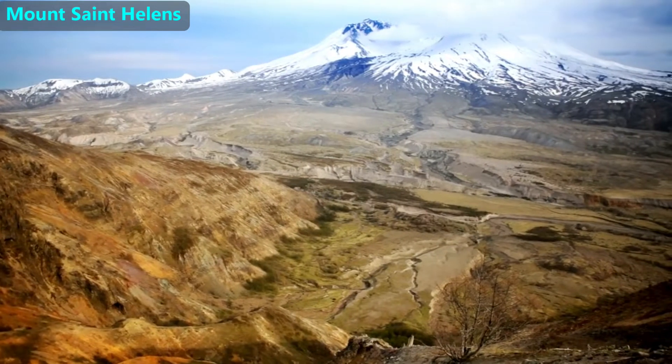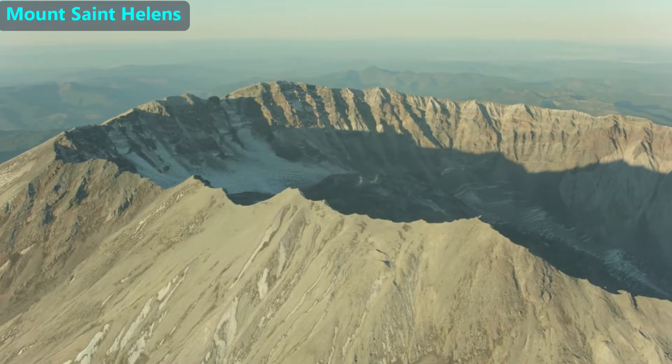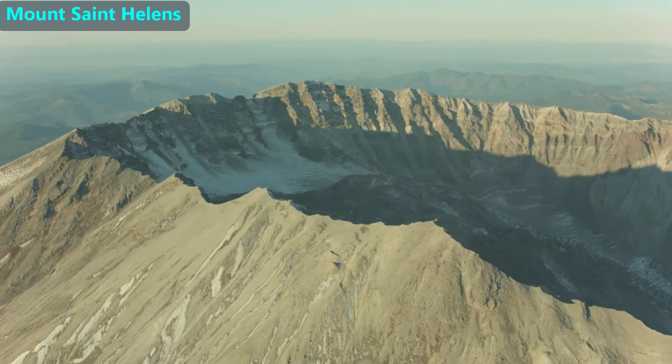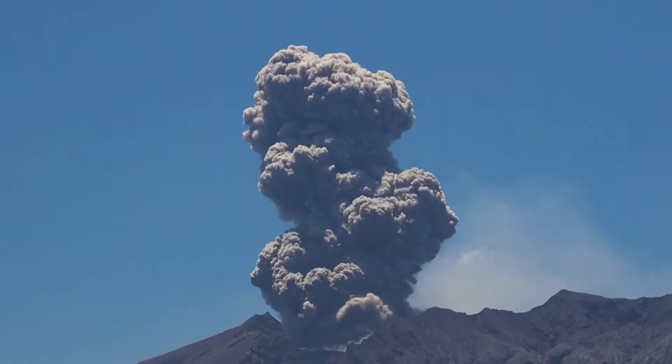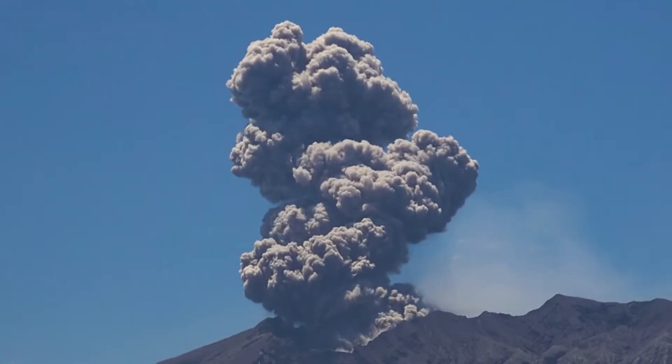One such crack made Mount St. Helens less than 300,000 years ago. Geological time scales are usually in millions of years, so 300,000 years ago is considered relatively recent. Mount St. Helens had a major eruption in 1980, which is the biggest volcano eruption in American history.